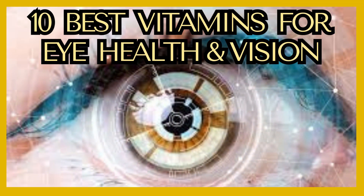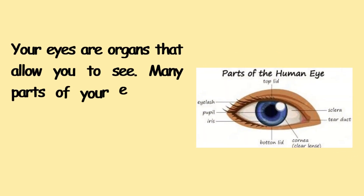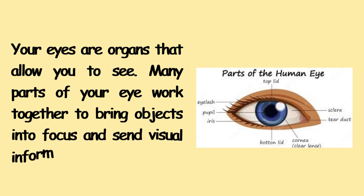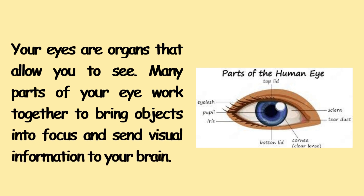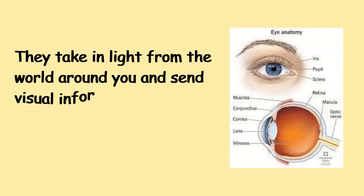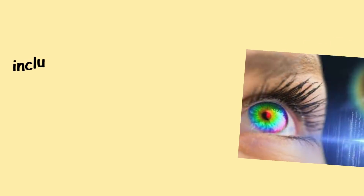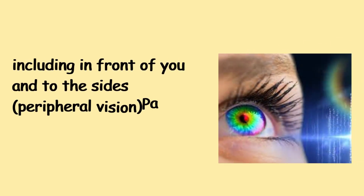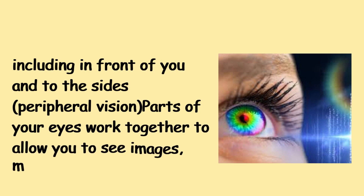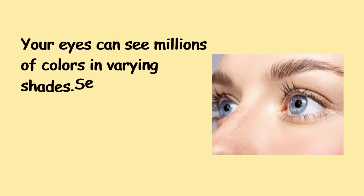Top 10 Vitamins for Your Eye Health and Vision. Your eyes are organs that allow you to see. Many parts of your eye work together to bring objects into focus and send visual information to your brain. They take in light from the world around you. Your eyes can see about 200 degrees in all directions, including in front of you and to the sides — this is called peripheral vision. Parts of your eyes work together to allow you to see images, movement, and depth. Your eyes can also see millions of colors in varying shades.